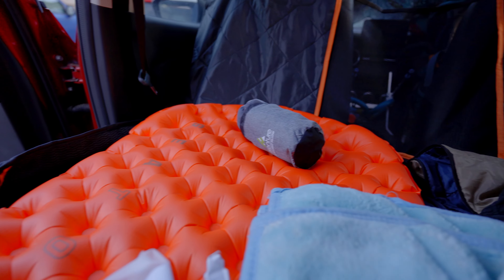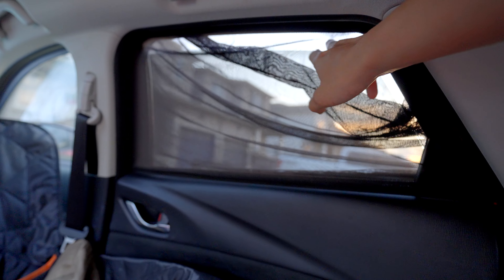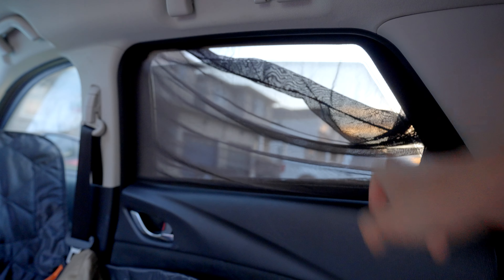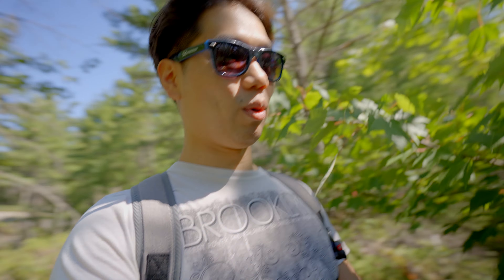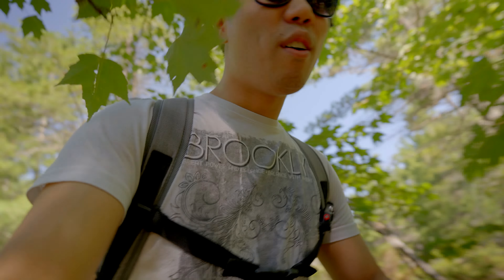Last night we slept in a car on a sleeping pad. We used these bug nets for the windows so you can actually still get airflow without letting the bugs in. Very uncomfortable at first just because our car is so tiny, but once you kind of found a decent position it's actually okay and I fell asleep relatively quickly. Now that I'm awake, I don't feel that bad. So I think it's totally viable in a pinch.